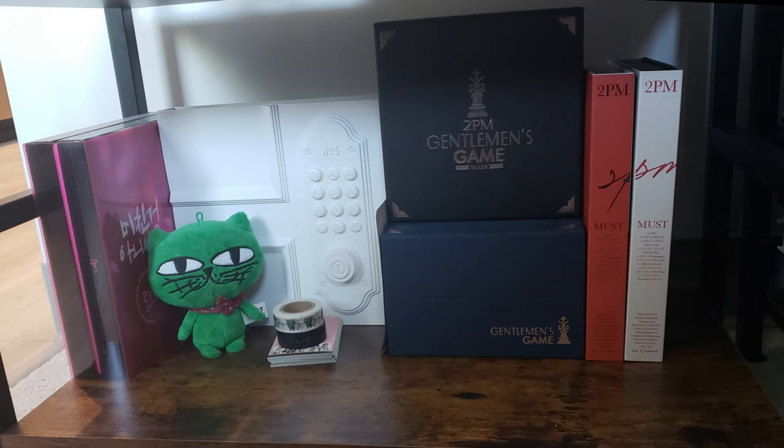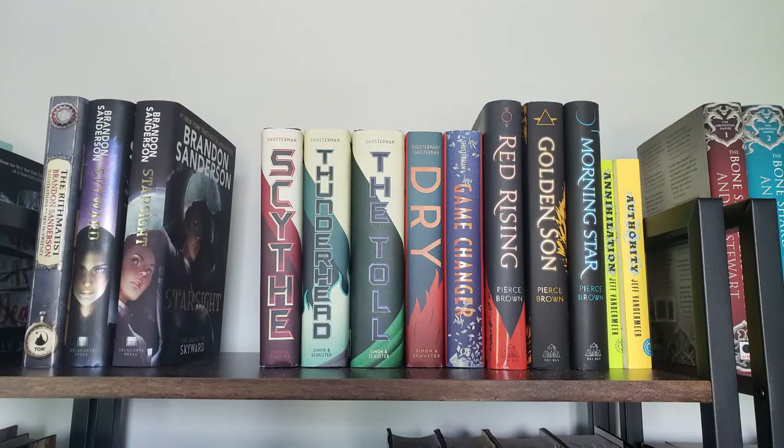I also have a little pile of tchotchkes that I need to find somewhere to put. On the bottom shelf of this bookcase I have my K-pop stuff, specifically my 2PM albums and other 2PM stuff — they're my favorite group. I wanted to put these somewhere else but that space didn't work out, so for now they're here. Moving on to the next bookcase.